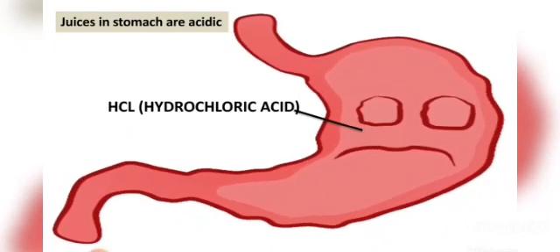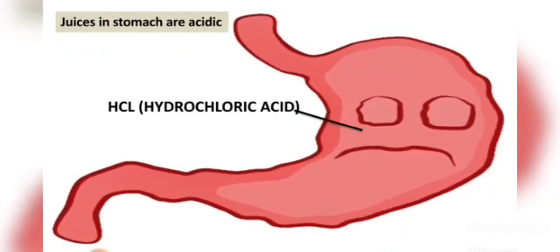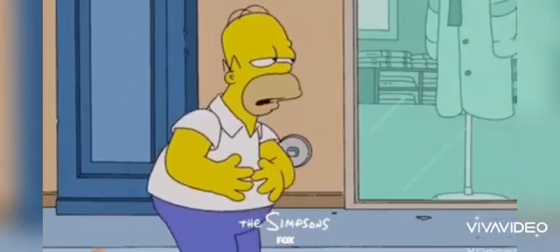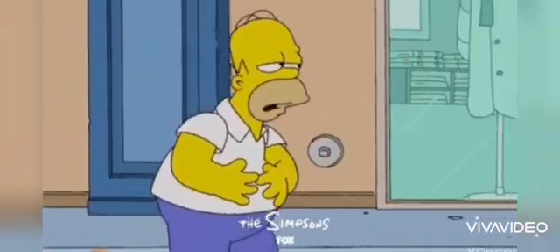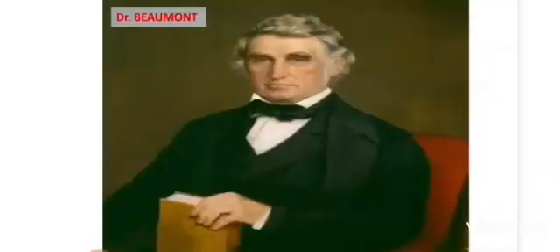The stomach contains acids like HCl — hydrochloric acid — and some other acids too. You might have heard some people talking about acidity in the stomach, especially when that person is not eating well or the food is not digested properly. Dr. Beaumont's experiments became famous across the world, and after this, many scientists conducted many more experiments.